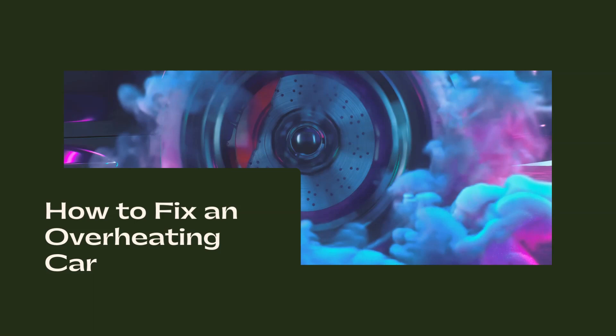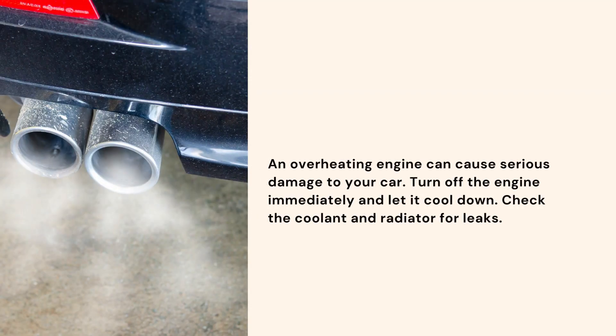An overheating engine can cause serious damage to your car. Turn off the engine immediately and let it cool down.